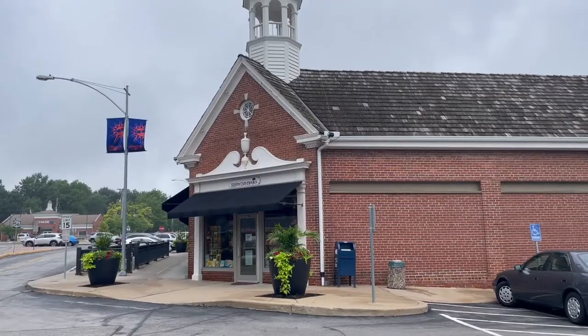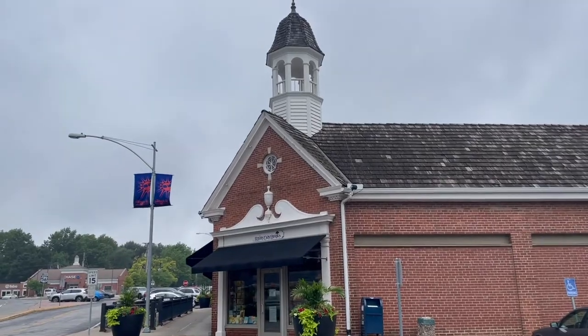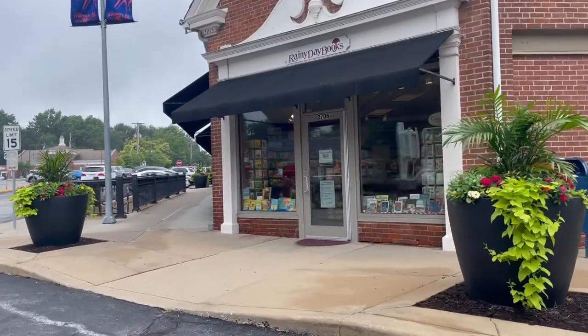Rainy Day Books has that warm community feel. They also have many author events that are hopefully coming up soon.